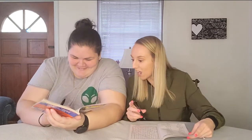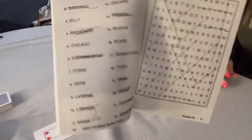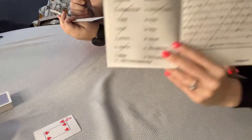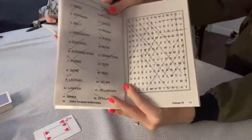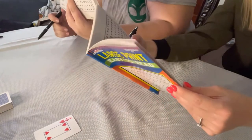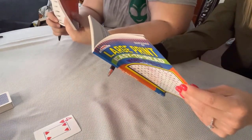What'd you get? Oh my God. Okay, so I missed one, two, three, four, five, six, seven, eight, nine, ten. That was pretty good though. I got 10 out of 22 words. And she got 22 out of 22.